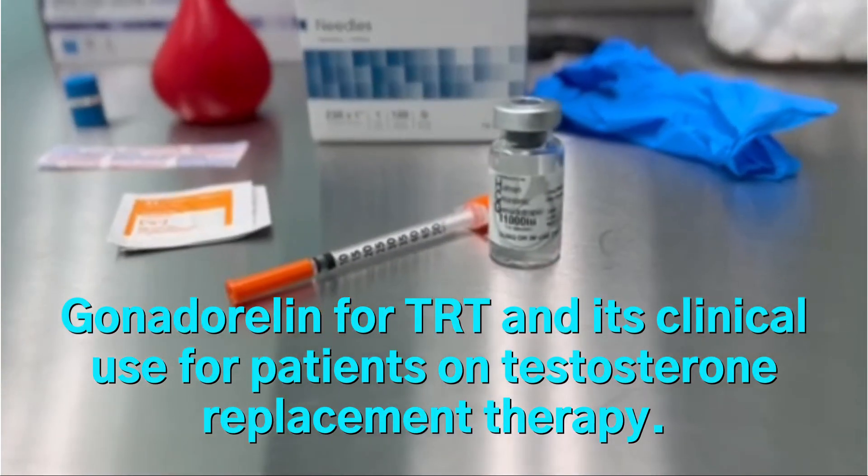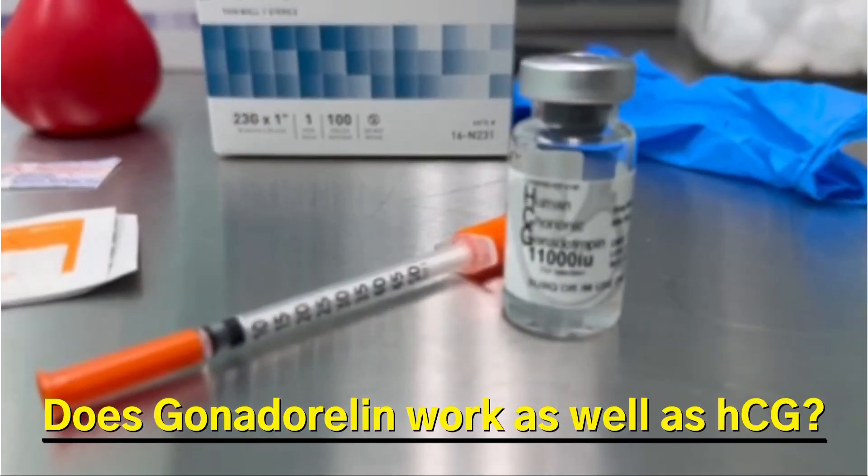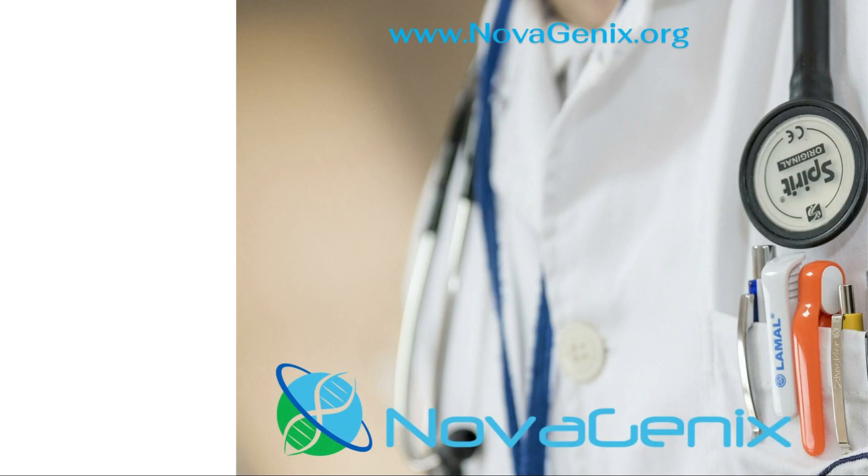Gonadoralin for TRT and its clinical use for patients on testosterone replacement therapy. Does Gonadoralin work as well as HCG? At Novagenix Testosterone Replacement Therapy, we've had many patients asking the same question.